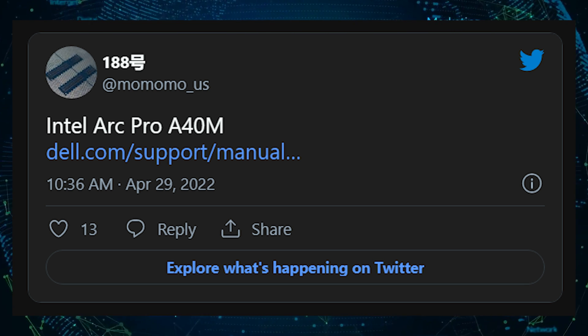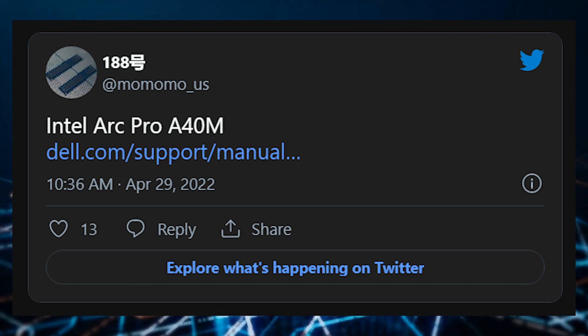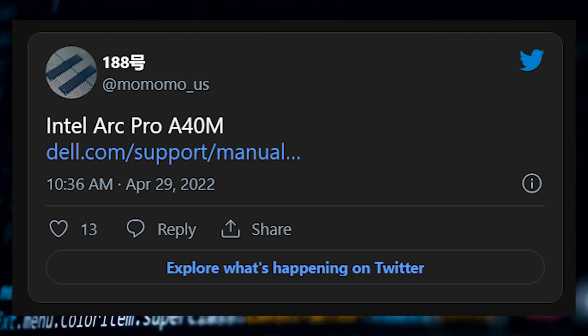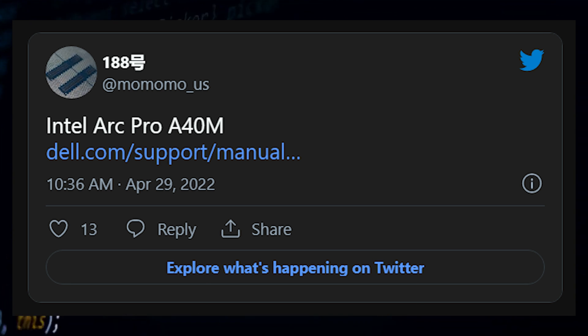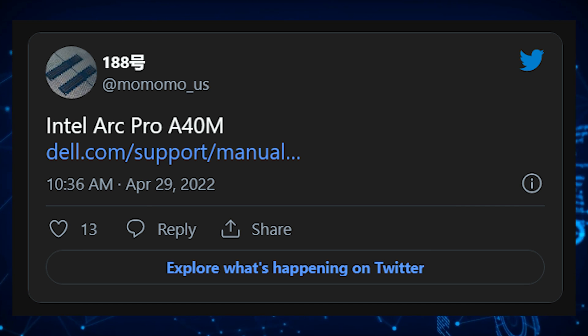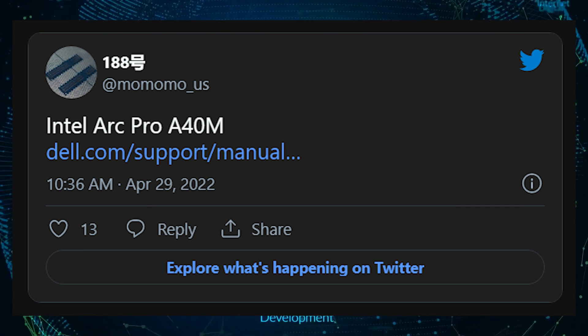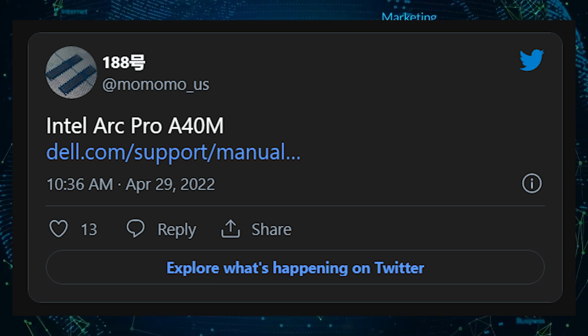Twitter leaker momomo__us was the first to find the listing on Dell's support website. The website provides no details on the new chips. There is speculation that the new chip will not offer more than 4GB of RAM. This new GPU will correspond with the consumer-based A350M and A370M series set, if this is true.